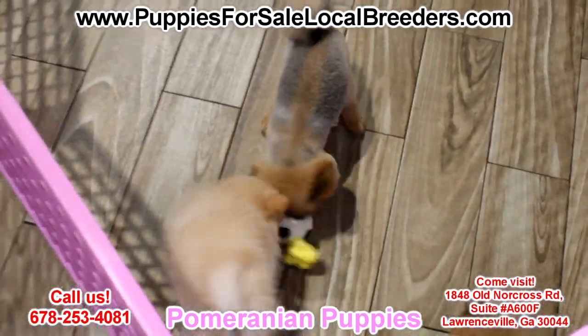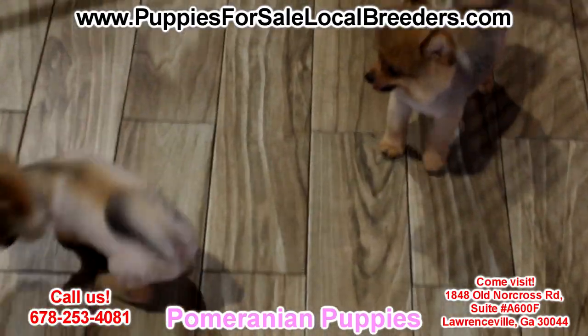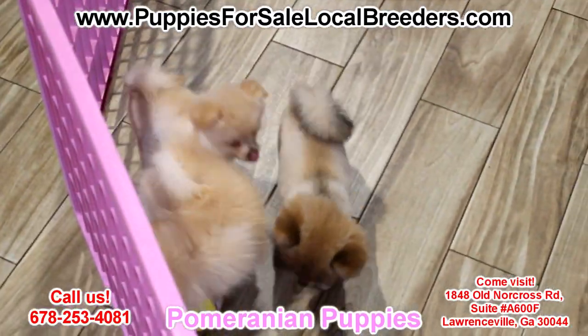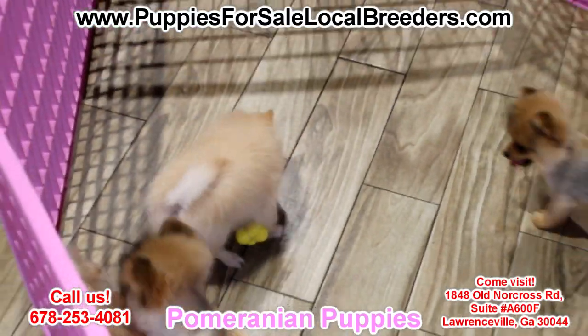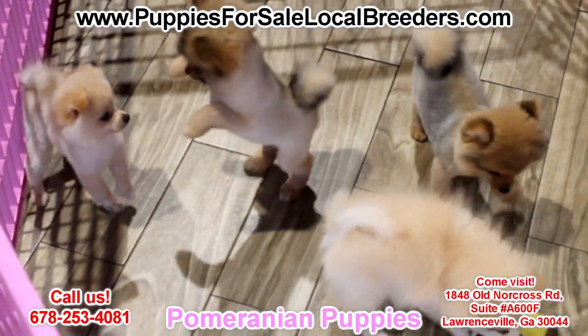They've been microchipped already, have health records, up to date on all their shots. All they need is you. They need a great family because these are great family pets — intelligent and very loyal to the whole family. They like to learn new tricks and they want to make you happy for as long as they live.